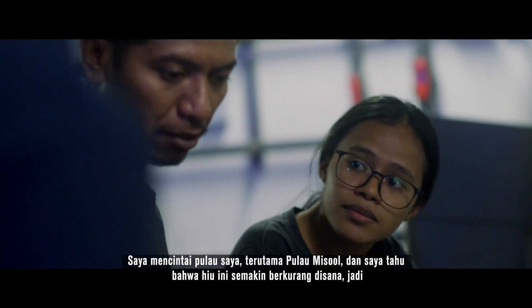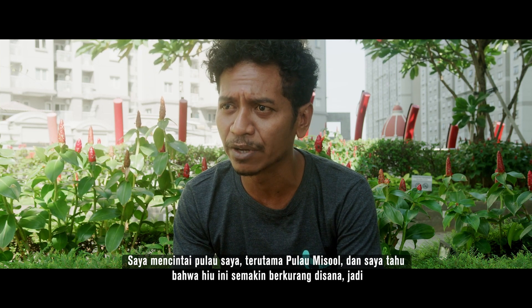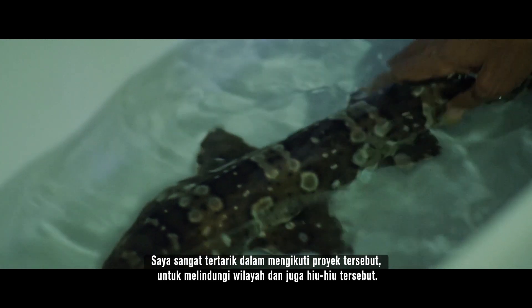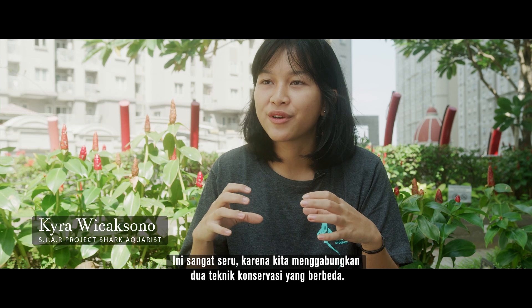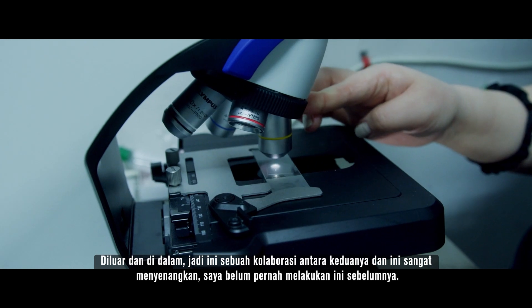I love my land — Misol Island especially. I knew this shark is getting lower and lower in Misol, so I'm really interested to join this project to protect the area and also the sharks. It's very exciting because you combine two conservation techniques — it's outside and inside — so it's a collaboration between both and it's very exciting.